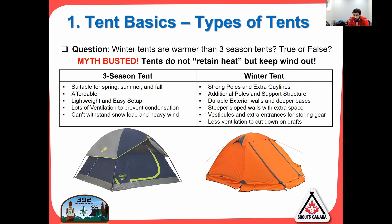Winter tents have stronger poles, extra guy lines, additional poles, and support structures. They have durable exterior walls and deeper bases. The slopes are steeper to help with snow, and they have extra space. The vestibules assist with storing your gear and keeping it dry. They also have less ventilation to cut down on drafts. You'll also notice there are skirts on the bottom of the fly, which help keep the wind and snow out.